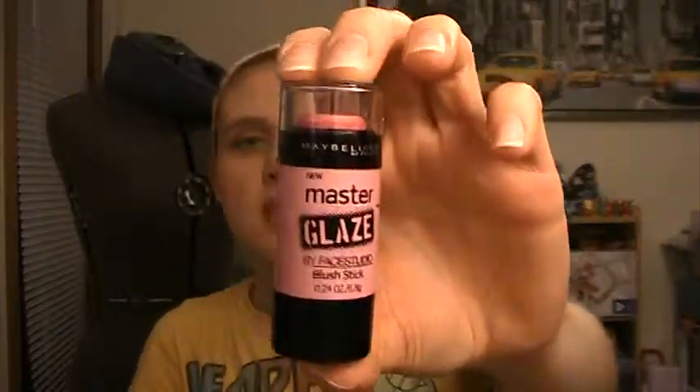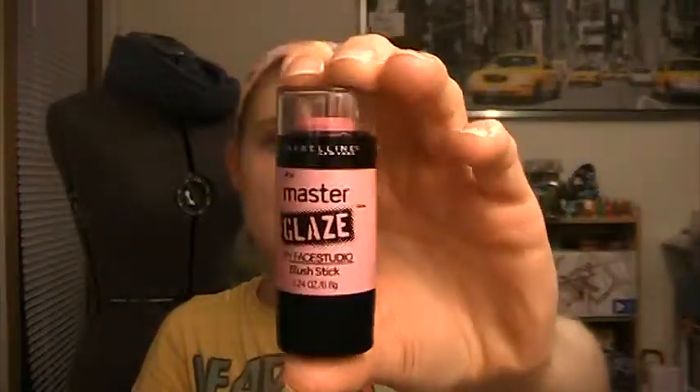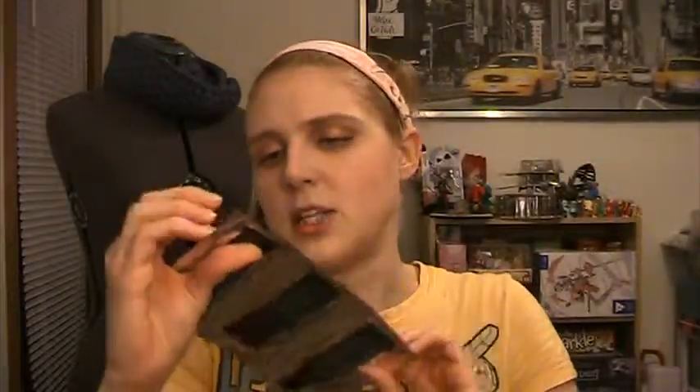I also picked up another Maybelline Master Glaze cheek stick — this time in Pinched Pink. I love my sheer coral one and I'm super into these cream blushes because I love the transparency and the ability to build them up. For my three Ulta samples I picked the variety pack — I got a fresh water mist body lotion, a TIGI Catwalk for Curls set, and a cute little sample of Gardener's Hand Helper cream.